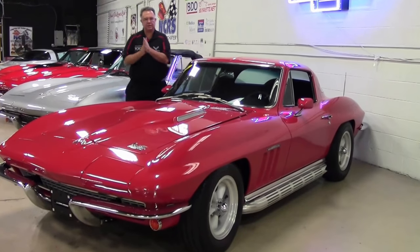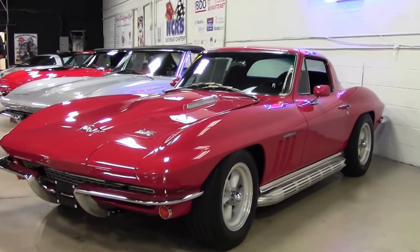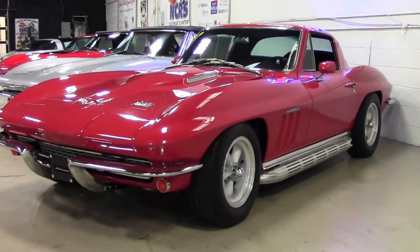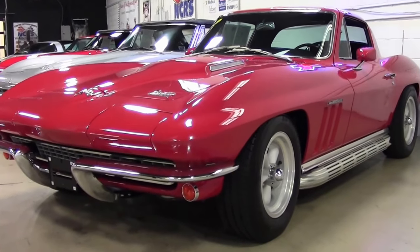Today we're going to look at a 1966 Coupe. A lot of times you hear me say make a car your own — I think this was done in that vein. It is a very nice car, mechanically in great, great shape.